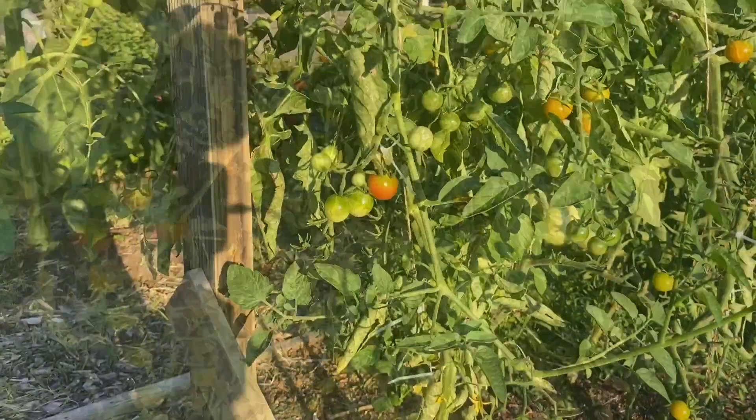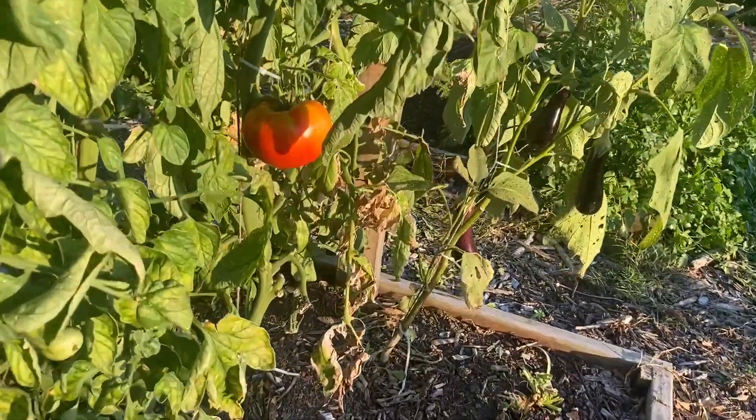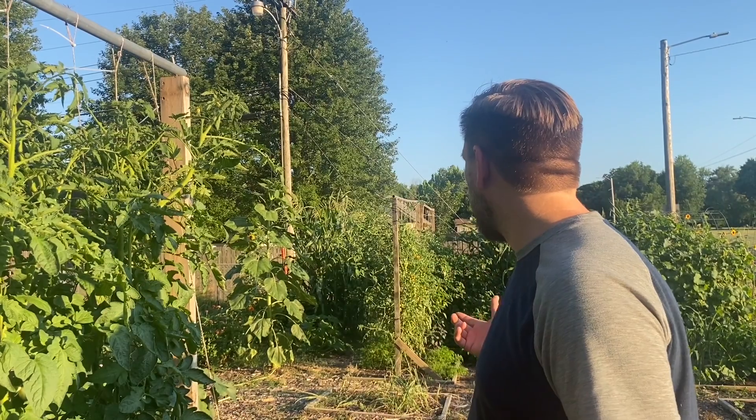Welcome back to Growing with Riley's, I'm Trevin. Today we are talking tomatoes. We're showcasing how many we are growing — we've got cherry tomatoes, large slicing tomatoes, small medium roma and san marzano tomatoes as well. But today I want to highlight one special tomato.